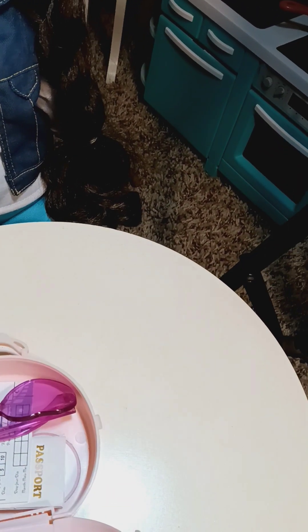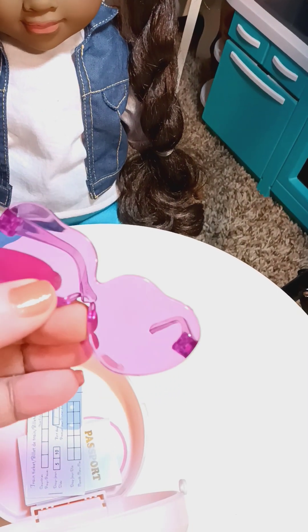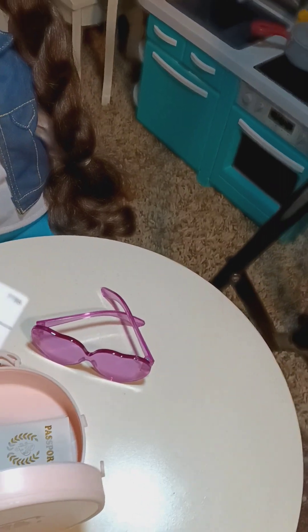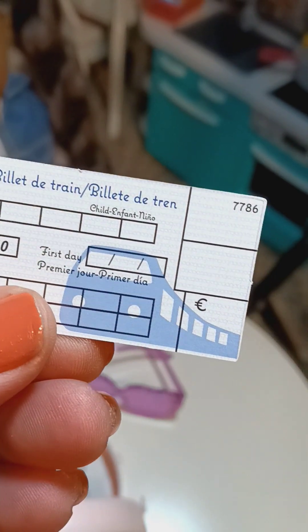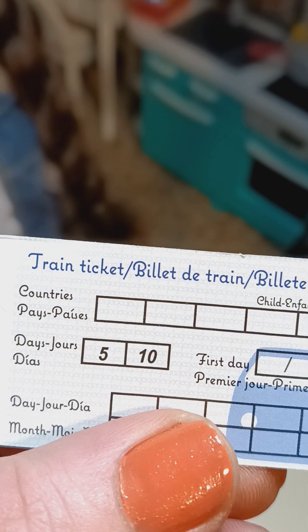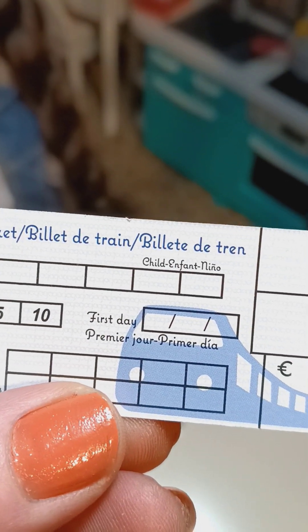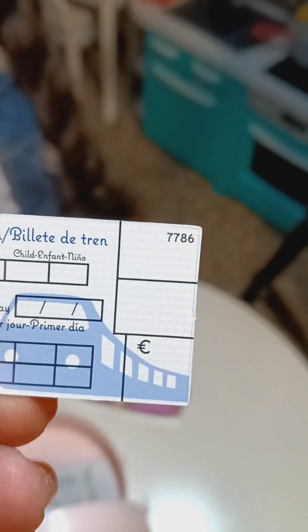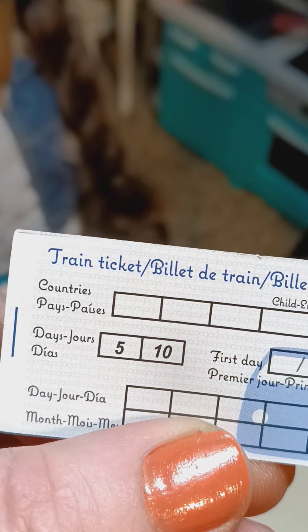Okay, so first we have a pair of heart glasses. We have a train ticket, and it has the day, the country, and the month on it. You put your child or infant's name, the first day, and the premiere, and it's also written in Paris.